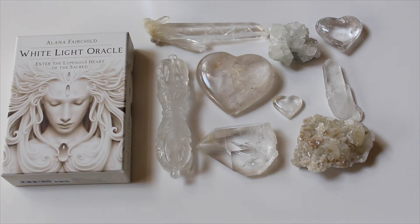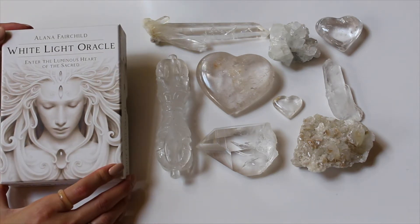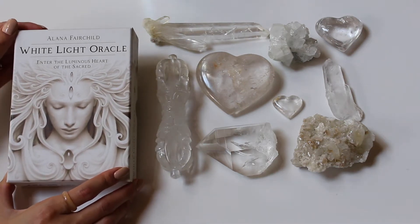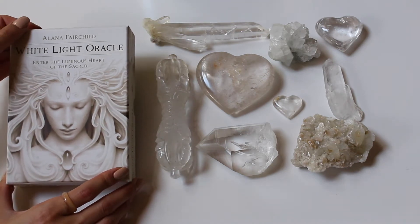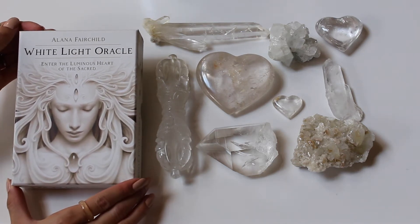Merry meet Magical Souls and welcome back to another magical video. We're going to be doing a little walkthrough with the Alana Fairchild White Oracle deck — it's 'Enter the Illuminous Heart of the Sacred.' I got this awesome deck from the Witch's Moon, so go ahead and check them out in the description box to get your magical witchy boxes with tarot cards, oracle decks, and all your spiritual tools.